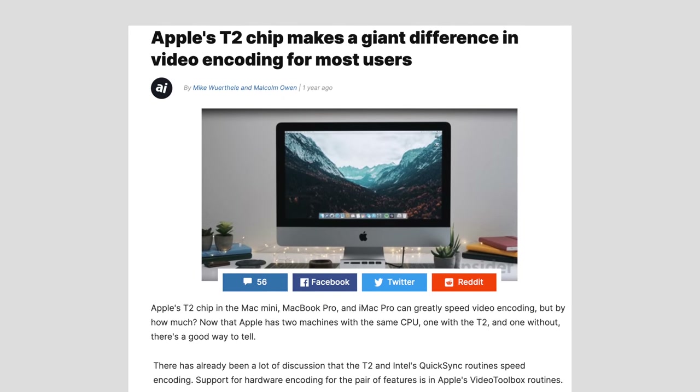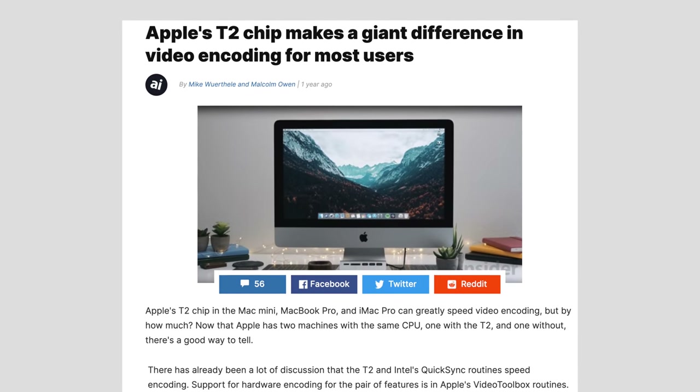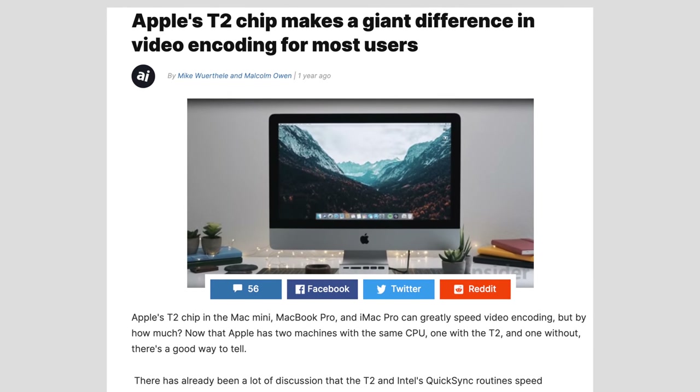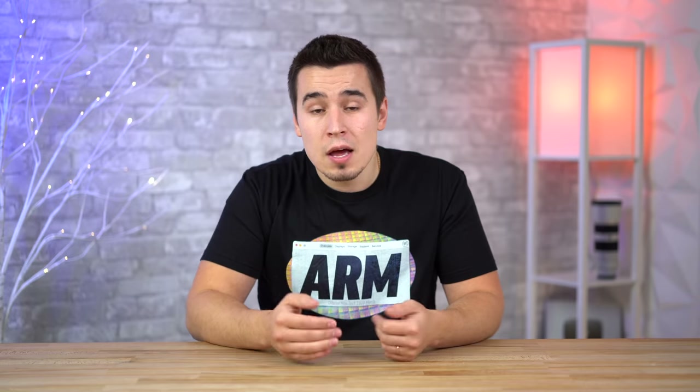And for the higher-end Macs, Apple is also utilizing various hardware accelerator chips to help boost performance for specific tasks. So I'm fairly confident that performance is not going to be an issue for Apple Silicon Macs, but the real game changer actually has to do with the quality of life improvements.